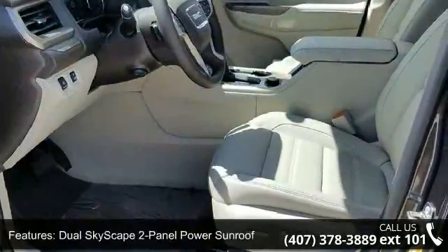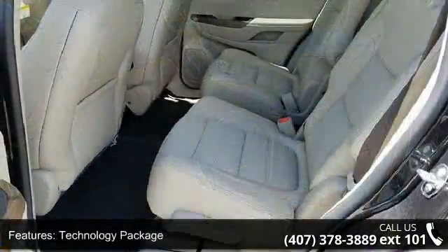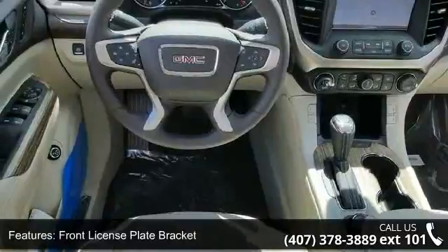Front License Plate Bracket, SiriusXM Satellite Radio, Forward Automatic Braking, Surround Vision System, and 4-Wheel Disc Brakes. This vehicle shows low mileage and has a smooth ride.